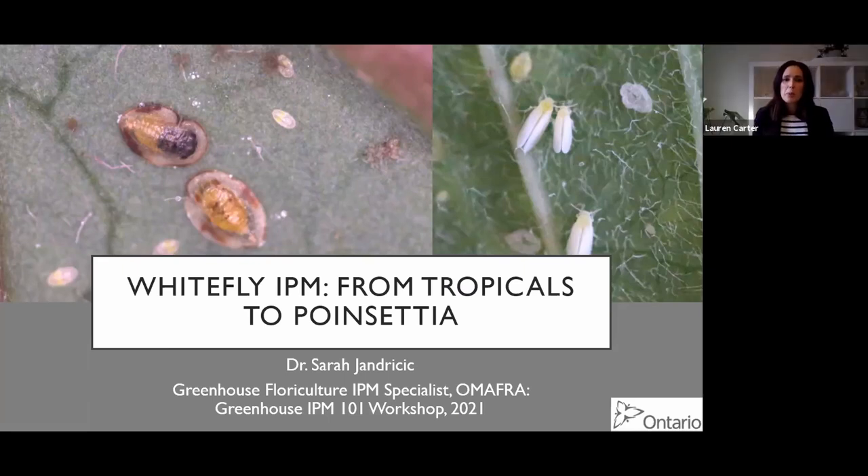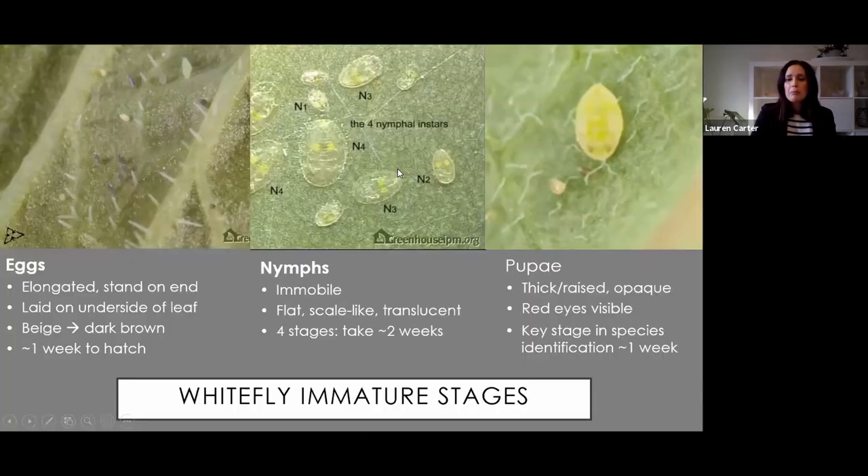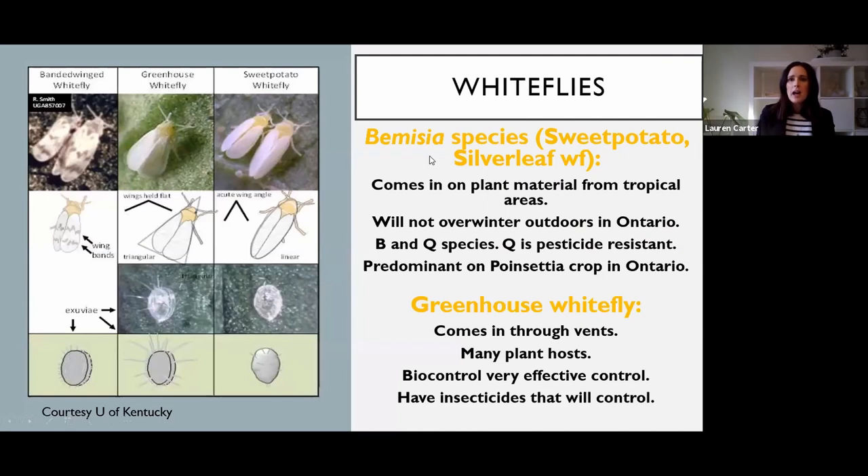We're going to talk about some whitefly IPM programs in different crops. In Canada we have two main species, although theoretically sometimes we see banded-winged whitefly - it's pretty rare. So we're really talking about Bemisia whitefly.